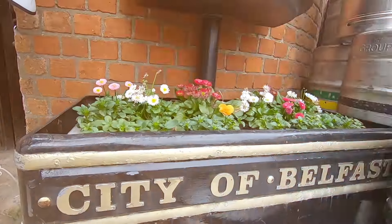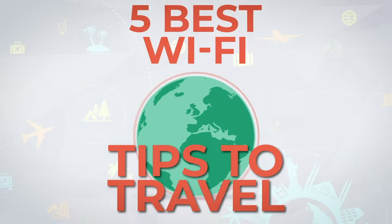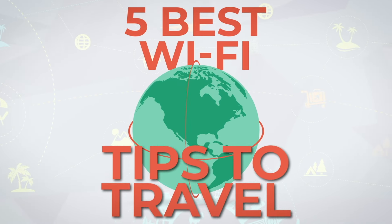Whether you're working remotely online or just a human being in the world today, you need good internet everywhere. And after traveling the world for more than 20 years, in this video I'm going to give you my top five tips for bringing high-speed internet with you wherever you go.